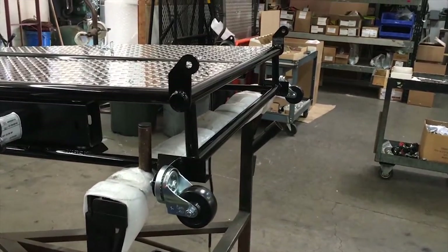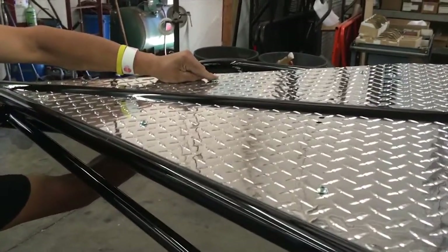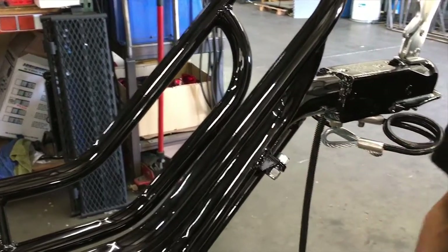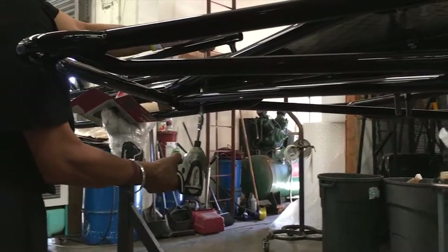Frames are held in place on custom assembly racks. Diamond plate, axles, rails, and other components are added and bolted together. Now we button everything up with a little torque.